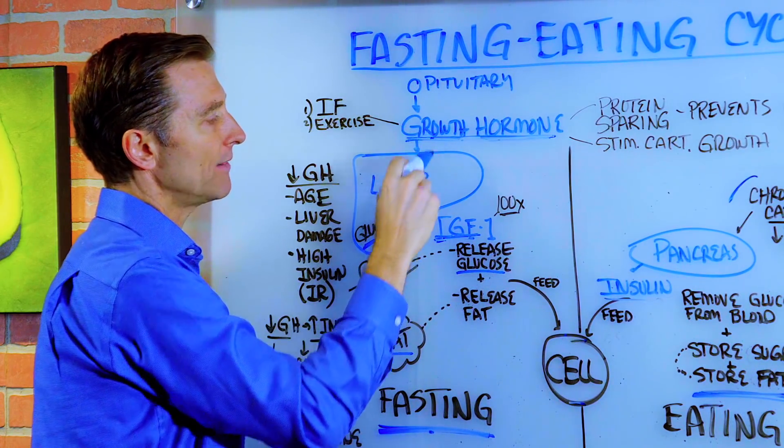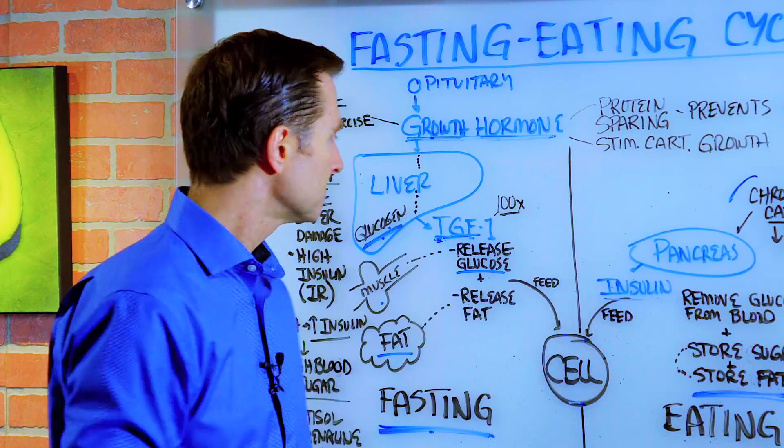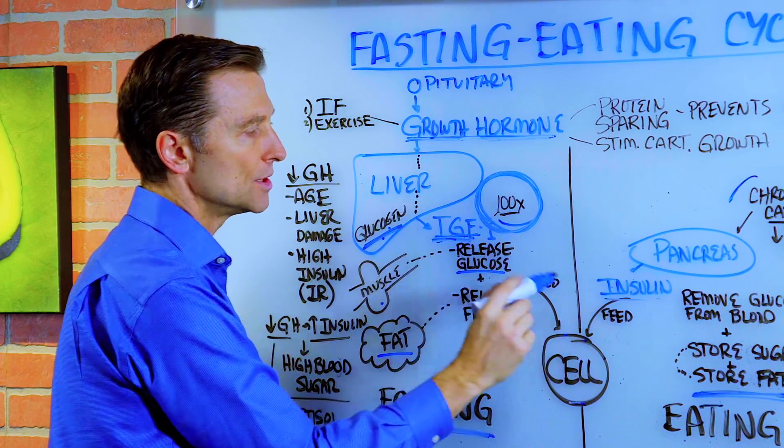So if we have enough growth hormone, we have enough IGF, and everything is cool. And by the way, our bodies have about 100 times in quantity, in volume, this hormone to insulin.